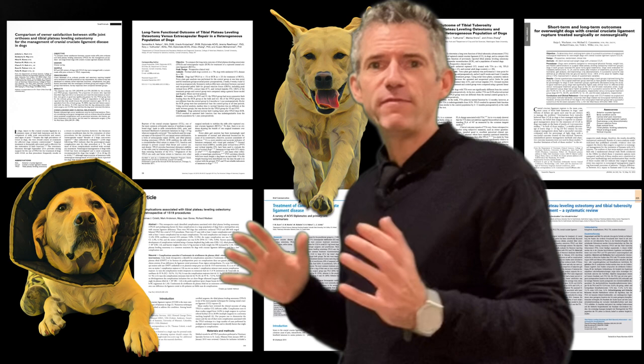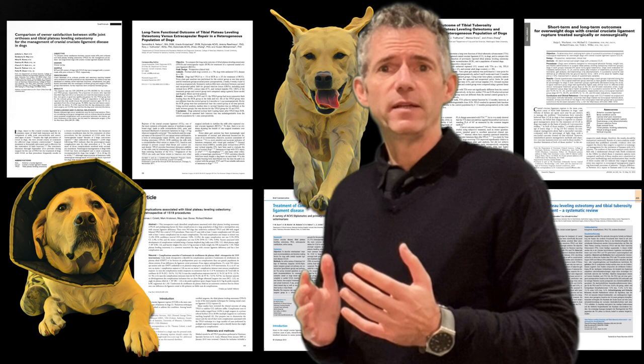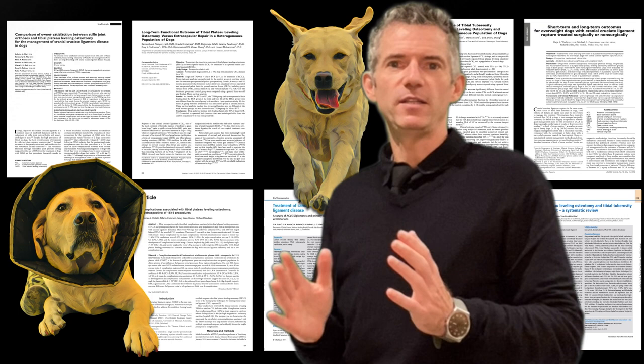One's had an operation, the other's back to normal. The name for our preference for vivid individual stories is availability bias. It's easy to forget that every statistic in every study is a much-loved pet. The carers who enrolled their dogs in these studies did so to help others make good choices. Your challenge is making sense of the data.